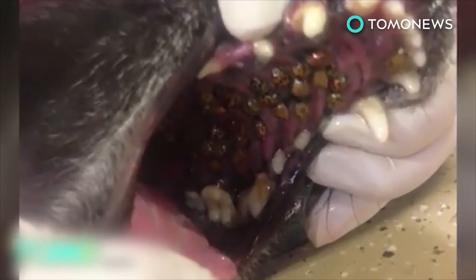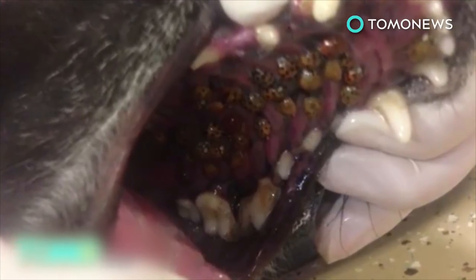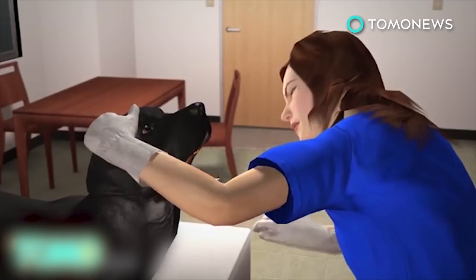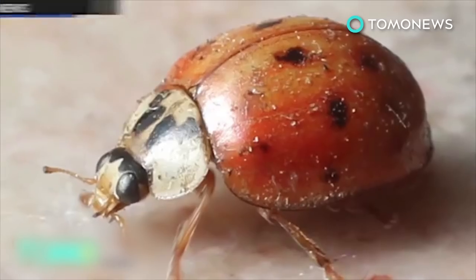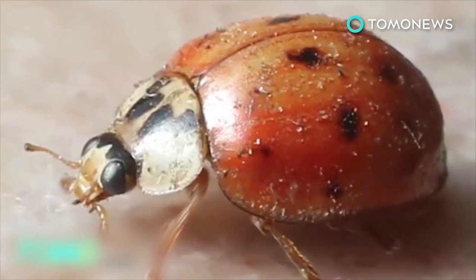30 to 40 orange ladybugs — or more accurately referred to as Asian lady beetles — were hanging off the roof of the dog's mouth. The Asian lady beetles pack a painful bite, which can cause ulcers on a dog's tongue and mouth if left unchecked. The veterinarian says if found, pet owners can solve the problem by picking them off one by one — but make sure not to squish them, because they produce a powerful stench and yellow secretion if crushed.